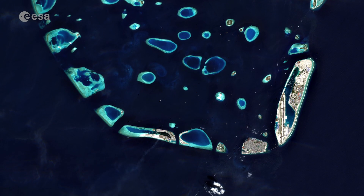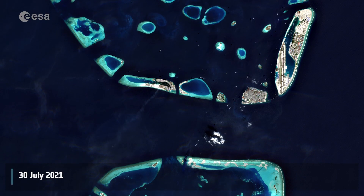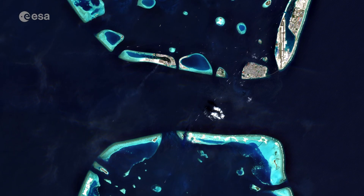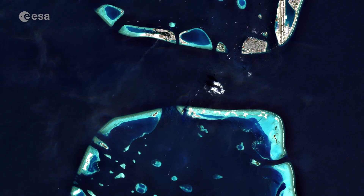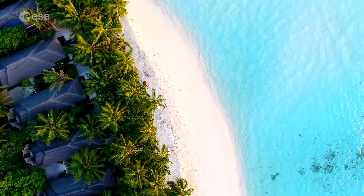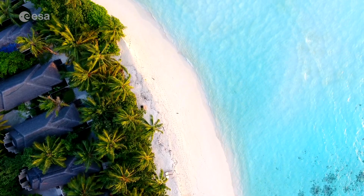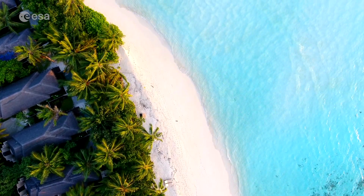Welcome back to ESA's Earth from Space program. Today we take a look at Mali, the capital and most populous city in the Republic of Maldives. The Maldives consist of a chain of around 1,200 small coral islands that are grouped together into clusters of atolls scattered across 90,000 square kilometres of ocean.